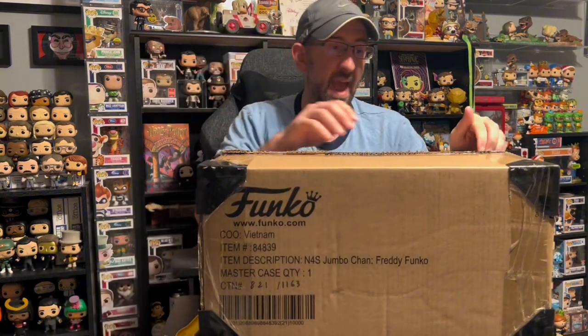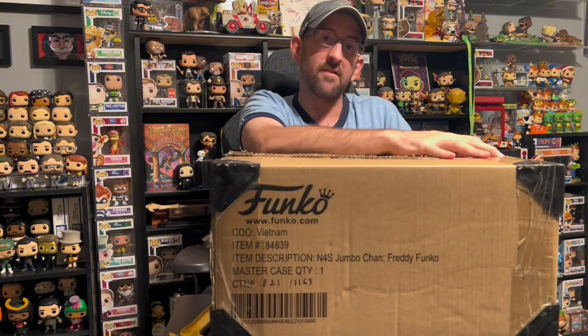I will say I do like the packaging because they put these little black corner pieces on to prevent the box from taking any bangs or dings when it was getting delivered. That's definitely a nice plus, especially when you're paying this much money for a figure like this. So let's get this box open and see what we got inside.